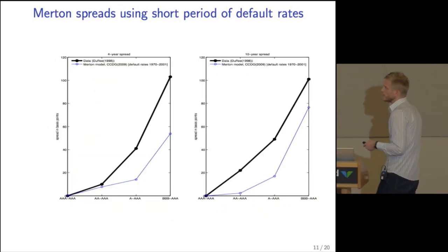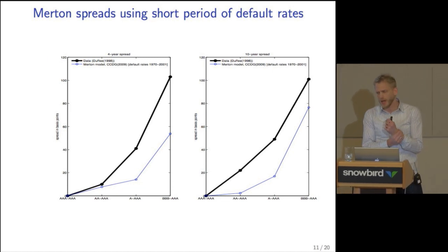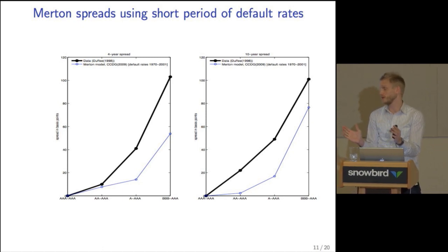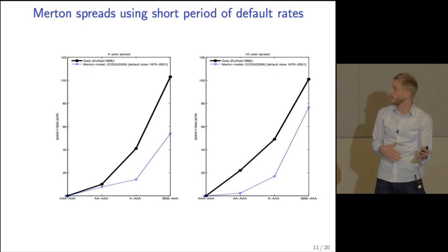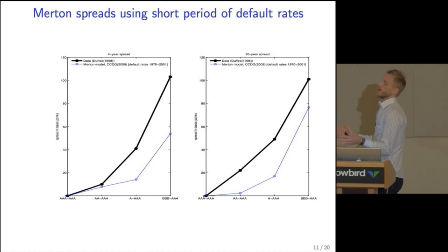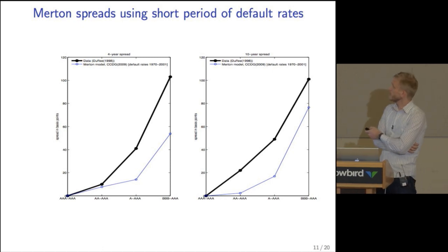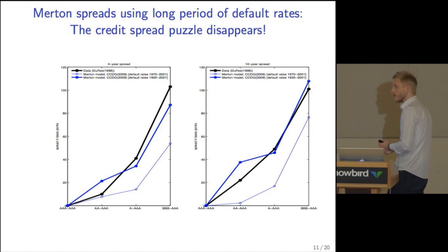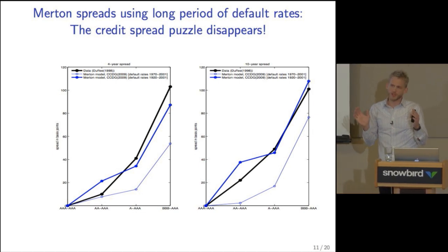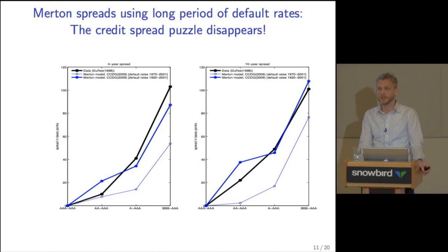Going back to the initial graph: Chen, Collin-Dufresne, and Goldstein use default rates based on Moody's data from 1970 to 2001. But Moody's publishes default rates going back to 1920. If instead of using 31 years of data we use 81 years, default rates were higher in the early period, and once we use default rates for the long period, the credit spread puzzle to a large extent disappears.